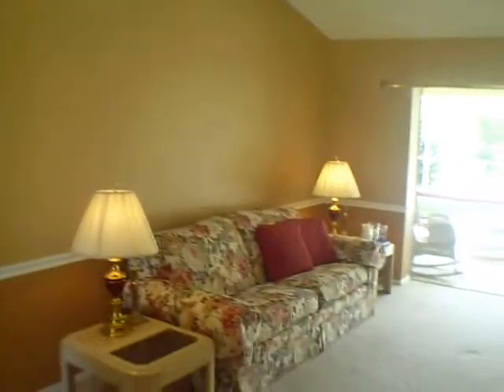Here we are inside the home. It's got nice vaulted ceilings and, in general, good condition on the inside. Walking over here to the master suite with some hardwood floors. Come in here to the bath — it's got the garden tub with a couple jets.